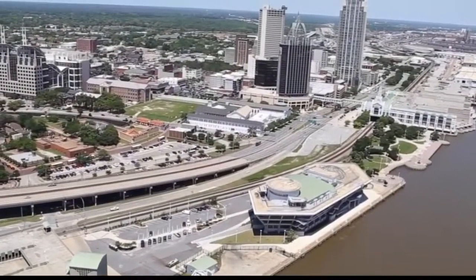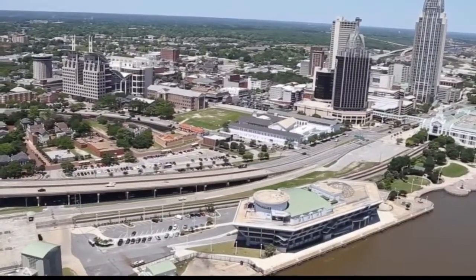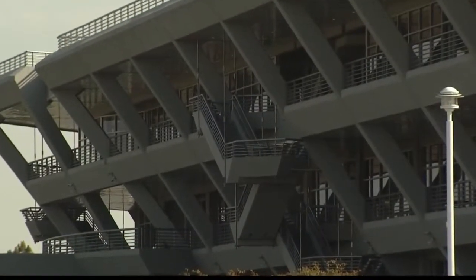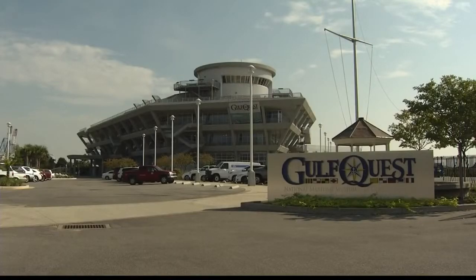From the air, the Gulf Quest National Maritime Museum stands out along the Mobile Riverfront. The building is unlike anything else surrounding it. They really went to the nth degree, because once the building took on the design of a ship, even the external stairwells for fire escape kind of became like lifeboats as part of the design element.